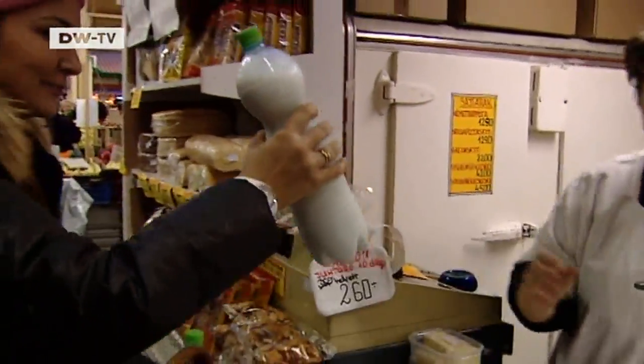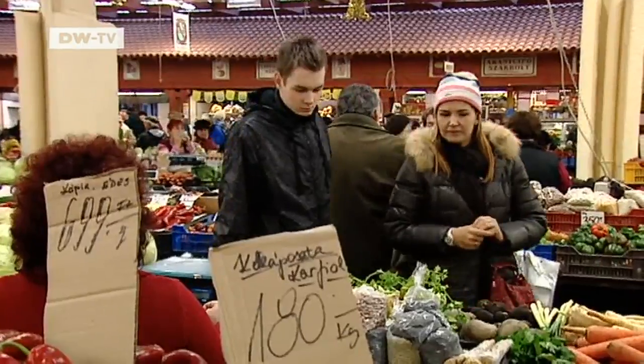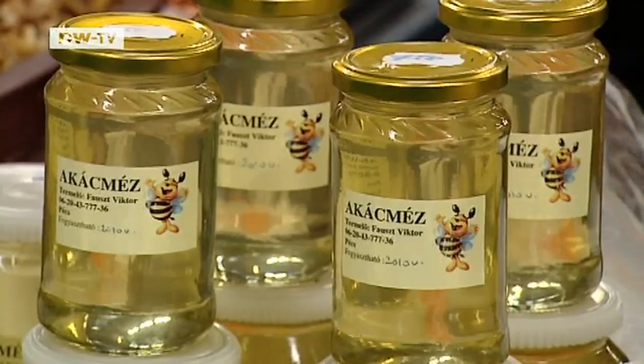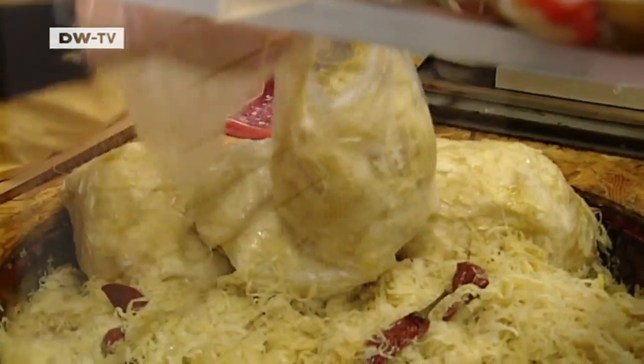She plans the menu together with her head chef, Gabor Kovac, according to the produce on offer. "We have our own suppliers, but you can always find very good fresh fruit, meat and vegetables at the market. There are also traditional Hungarian products like homemade honey. The sauerkraut here is also very good."